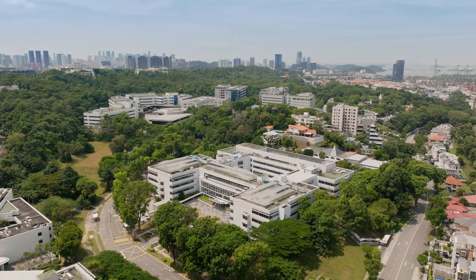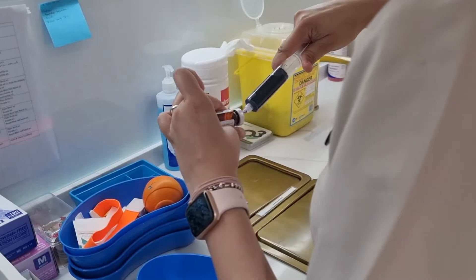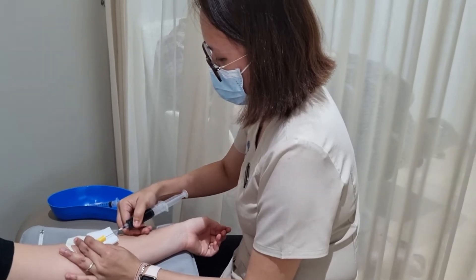In partnership with the healthcare sector, Curtin-led research at the Perth and Singapore campuses will simplify diagnosis of the world's most commonly occurring deficiency disease.